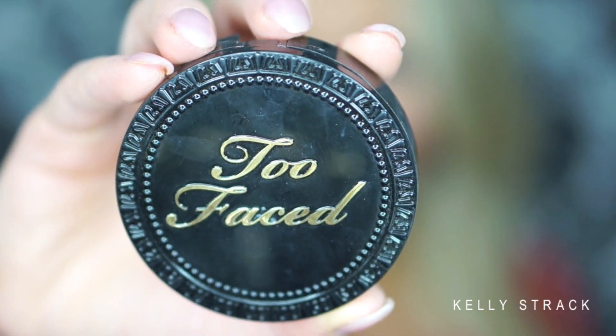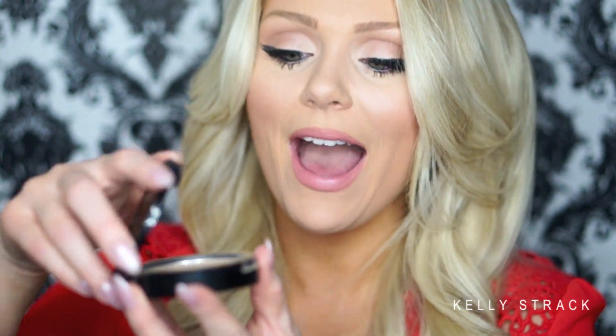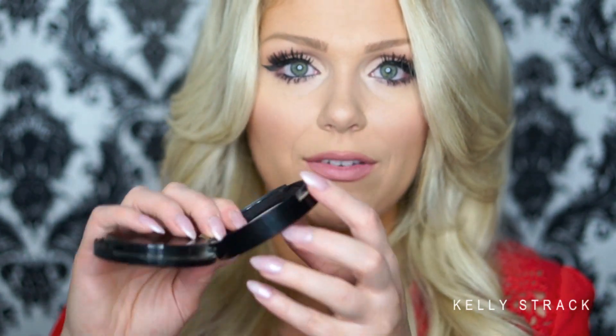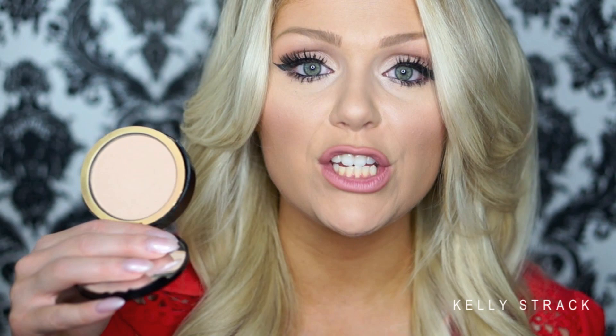The only powder foundation I own is the Too Faced Cocoa Powder Foundations. I love these! I have them in Light and Medium. They have really sleek packaging with a little mirror and a puff underneath. I normally apply with a big fluffy kabuki brush. I love these and use them a lot to set my liquid foundation, but you can definitely wear them alone — they're very full coverage.